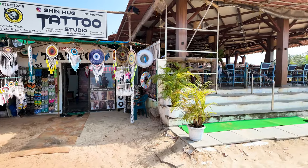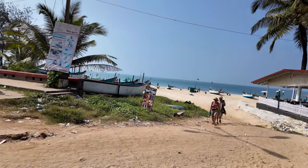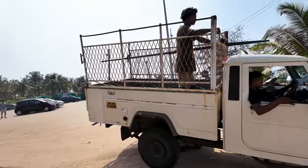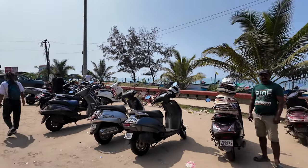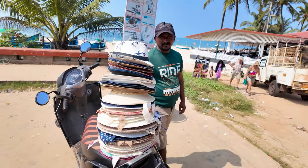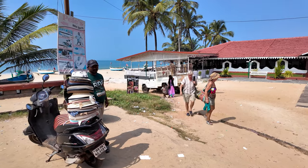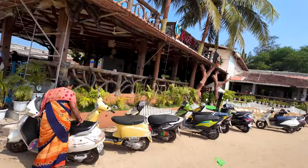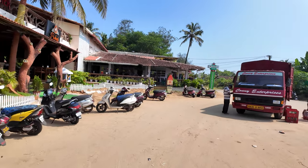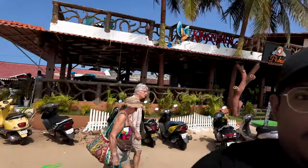We made it back to the entrance of the beach and as you can see there are quite a lot of people coming in. I hope you enjoyed this video - please do like and subscribe, and of course I'm going to be bringing you guys lots of other videos from here in Goa.